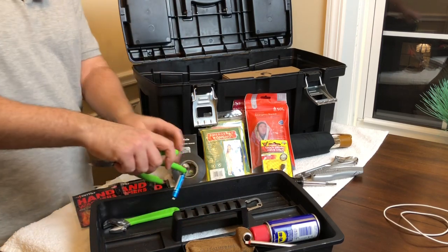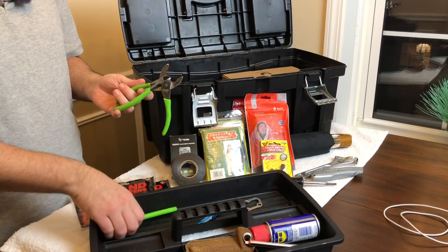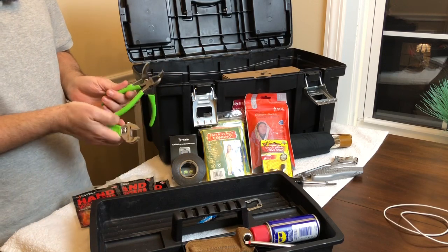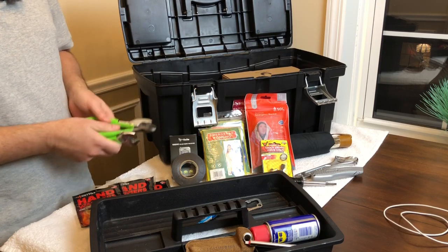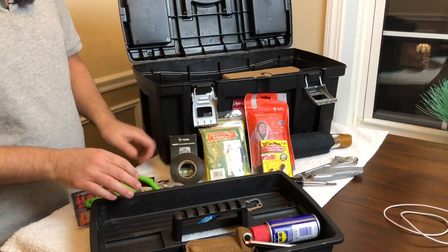I keep a couple more tools in here: a couple of pliers, some wire cutters, and another smaller crescent wrench. I picked these up for a couple of dollars, but they're invaluable to have in the car — because when you do need them, you're going to wish you had them.